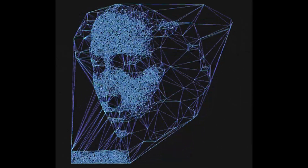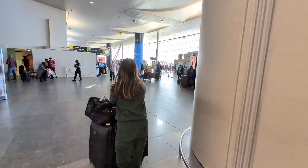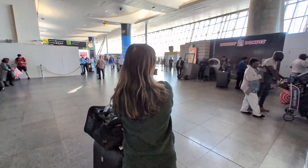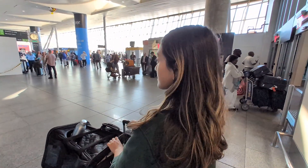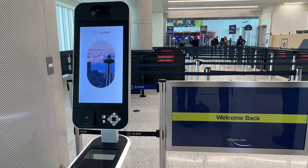AI ensures the system improves over time, learning to spot fraud, fake faces, or even changes in your appearance. That was my experience at the airport — it used to take at least 15 to 30 minutes in a crowded airport to pass security checks, but now, thanks to biometric systems powered by AI, this process is fast and easy.